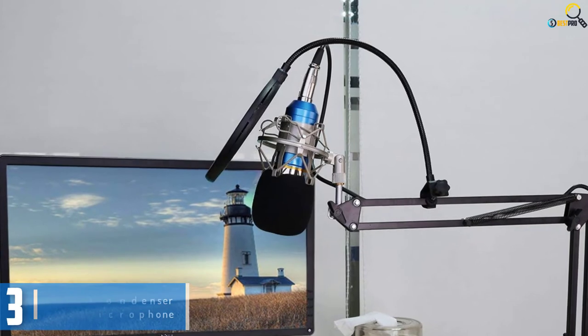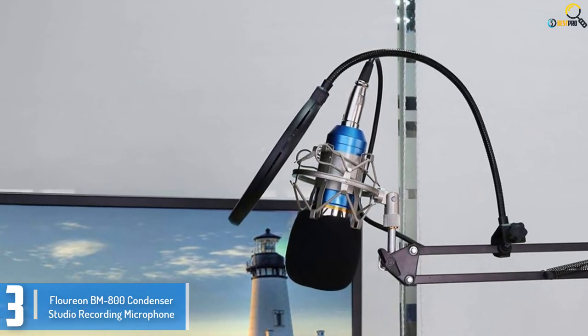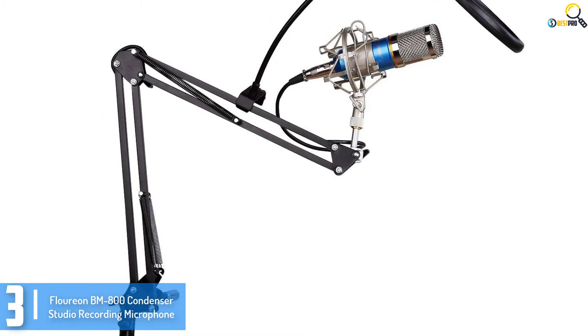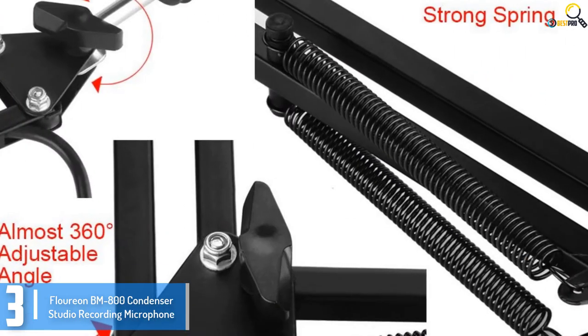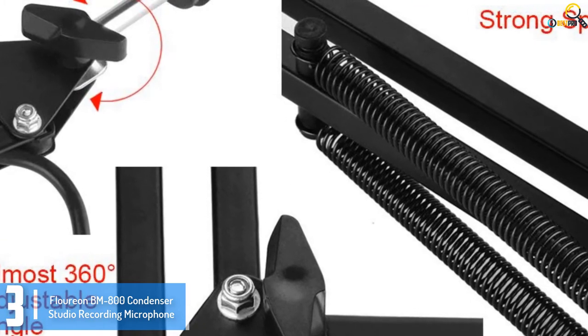At number 3, we have the Florian BM800 Condenser Studio Recording Microphone. Undoubtedly, the Florian BM800 is the ultimate professional condenser mic. It can be used standalone or connected to a desktop PC. However, you'll want to use a 48-volt phantom power supply or connect the microphone to an electrical outlet for clearer and better sound if you choose to use your computer.